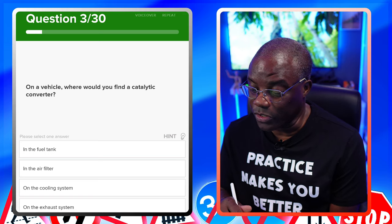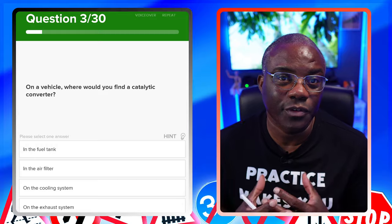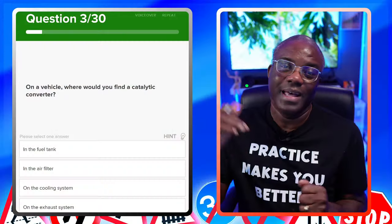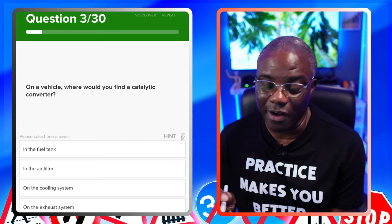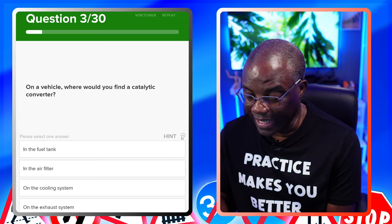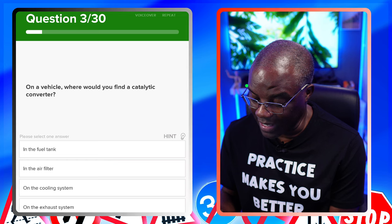On a vehicle, where would you find a catalytic converter? A catalytic converter is found on the exhaust system. All it does is clean up the gases that go through and then emits them out into the environment. In the fuel tank? No. In the air filter? No. On the cooling system? No. On the exhaust system? Yes.